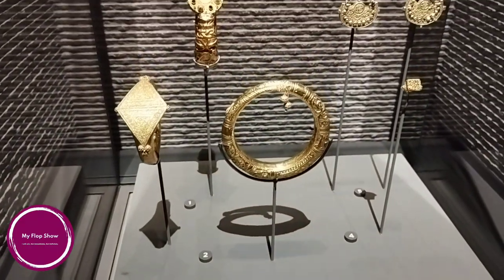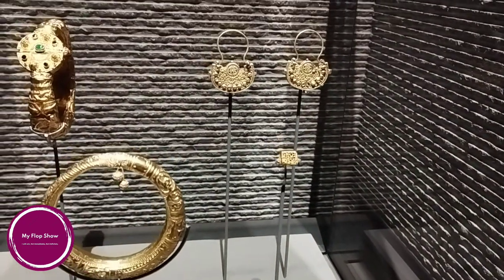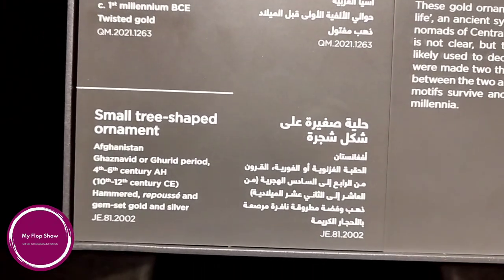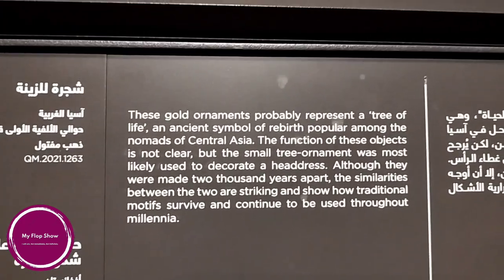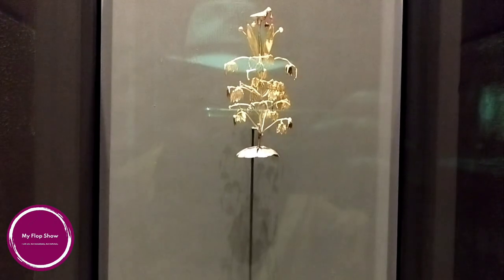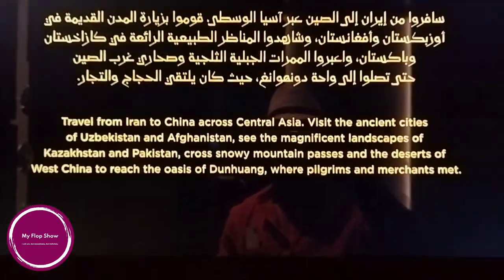Around the 5th to 6th century Fatimid period, found from Egypt and Syria — armlets, bracelets, rings, and earrings worn by both men and women. A tree-shaped ornament: the large from the 1st millennium BC and the small from the 4th to 6th century. These ornaments probably represent the tree of life, an ancient symbol of rebirth popular among the nomads of Central Asia. The small tree ornament was most likely used to decorate a headdress, and although the two were made years apart, the similarities are striking and show how traditional motifs survive throughout millennia.